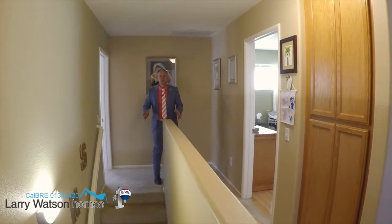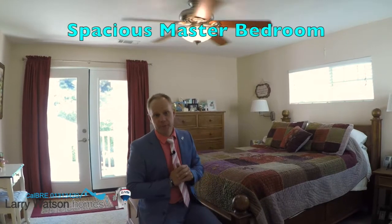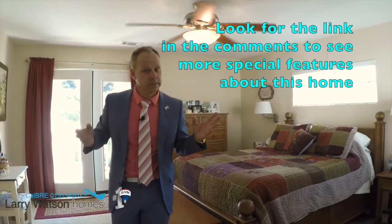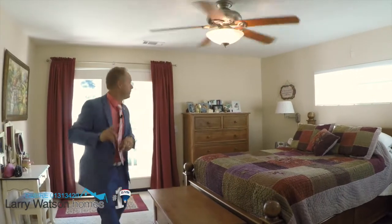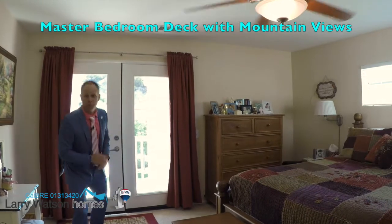Welcome upstairs. As soon as you get to the landing at the top of the stairs, we've got the master bedroom over here. Welcome to this wonderfully spacious master bedroom. As you can tell, there's tons of windows — it's light and bright. There are a couple special features about this master bedroom such as his and hers closets, but you're going to have to look in the comments for the link to see those special features. Another special feature is this great deck with wonderful mountain views.